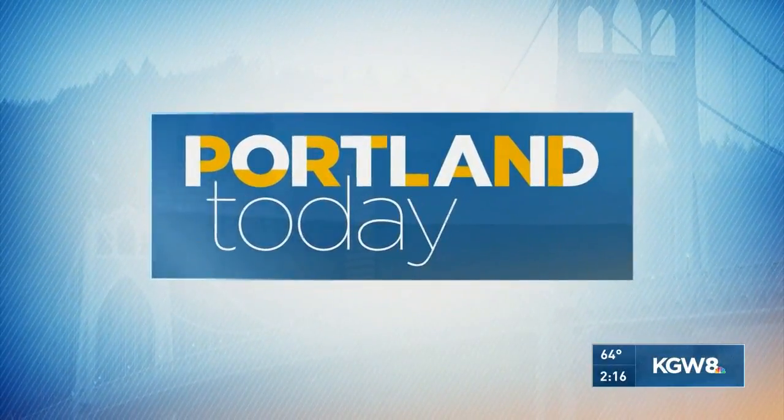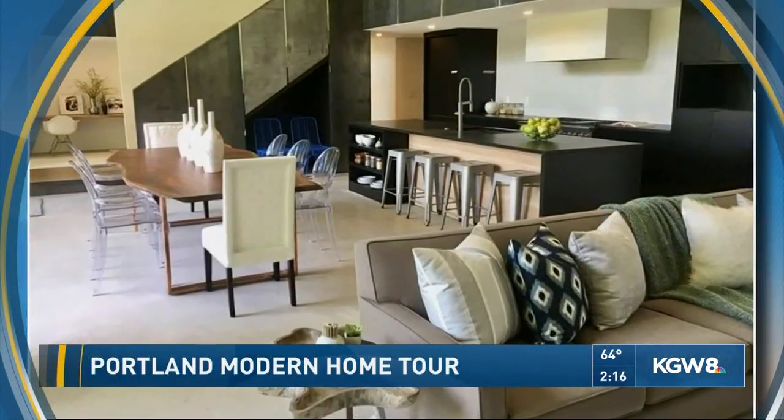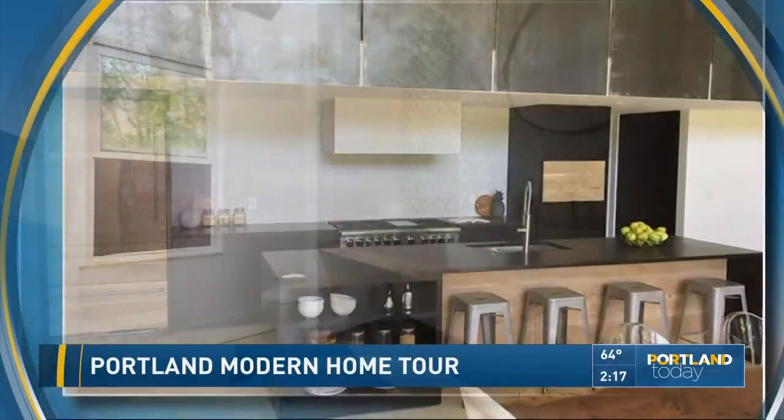Welcome back to Portland Today. Let's take a look at some of the most stunning modern homes in the Portland area. A half dozen will be featured on a tour this Saturday, featuring homes in Lake Oswego, Raleigh Hills, Roseway, and East Portland.